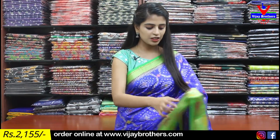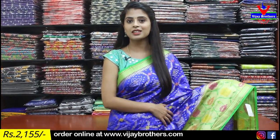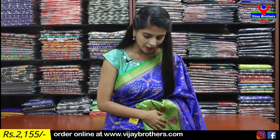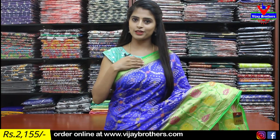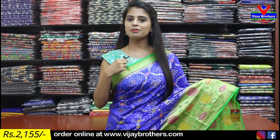Let's quickly get into the video. The first saree we're going to see is a beautiful dark blue and green color combination Chiniya silk saree. Just look at how rich it looks! This saree — you can wear it to receptions and parties. It doesn't look like an ordinary saree at all; it's very beautiful. The color combinations are beautiful and the saree looks gorgeous.